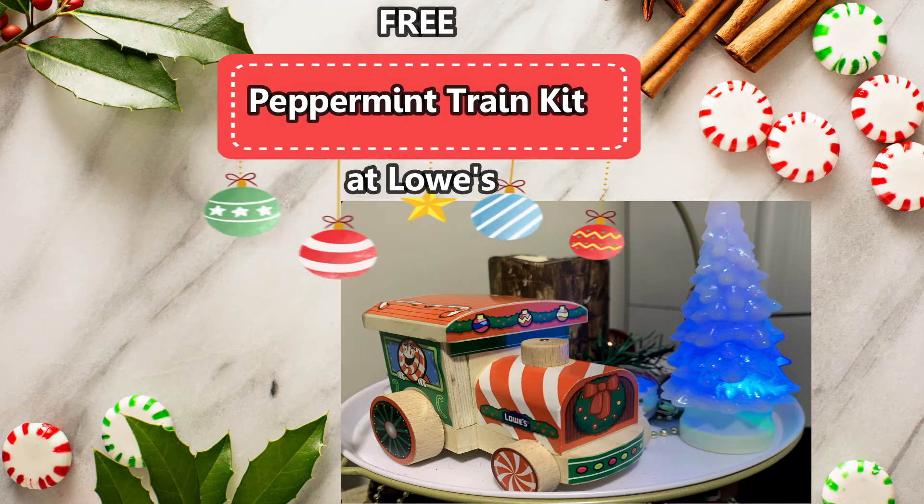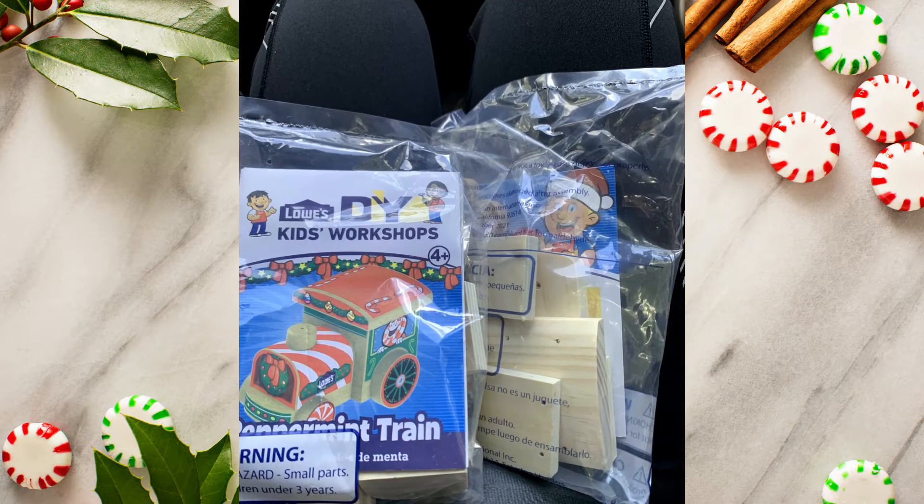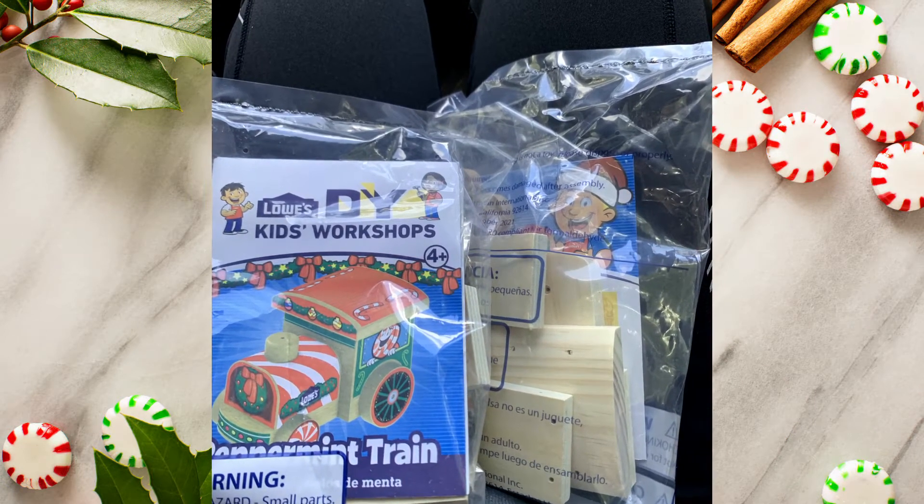Hi everyone! In this video we will build a peppermint train with the free kit that we received from Lowe's. My husband is in charge of this fun project.